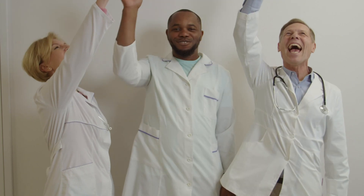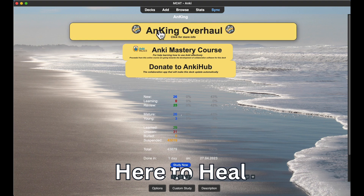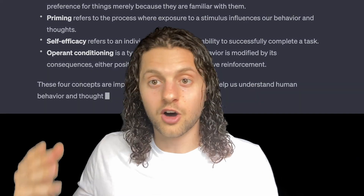First, let's zoom out and talk motivation. If you're like me, then you're not neurotic enough to start doing Anki flashcards months before we even have our first lecture, but we can begin getting our minds right. Let's quickly recall from our MCAT studying that there are terms like the mere exposure effect, priming, self-efficacy, and operant conditioning. All of these affect us to some degree or another, and we might as well use them to our benefit.